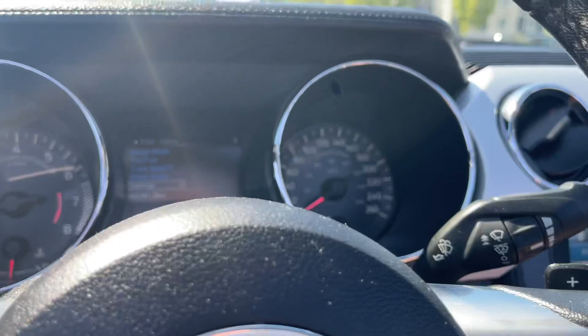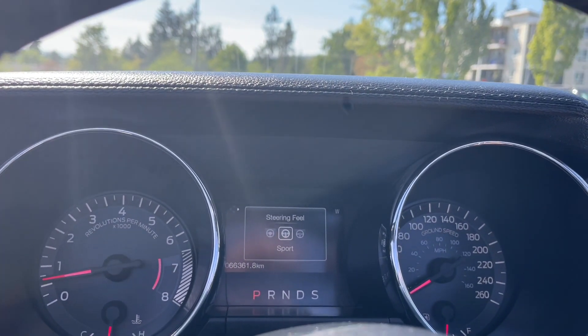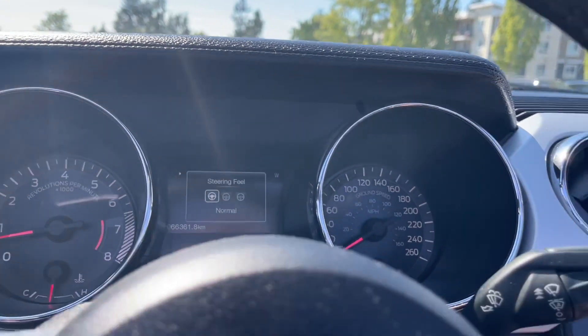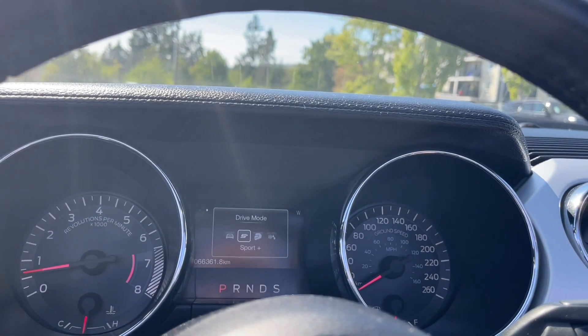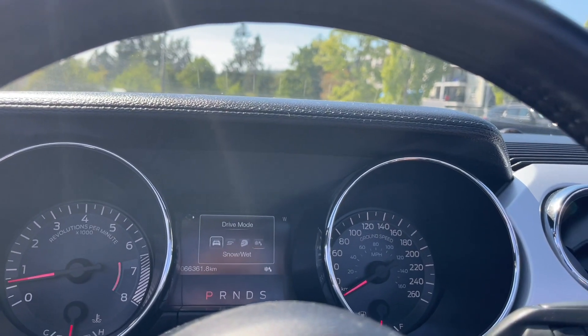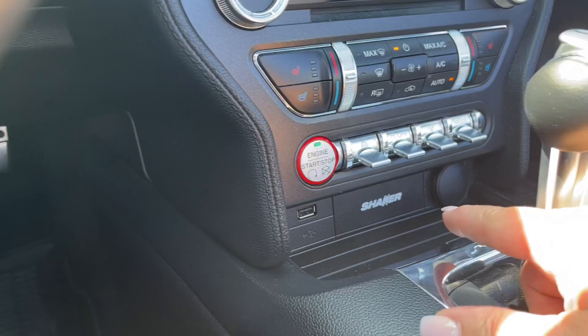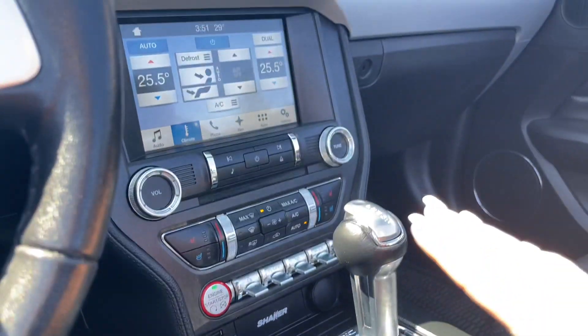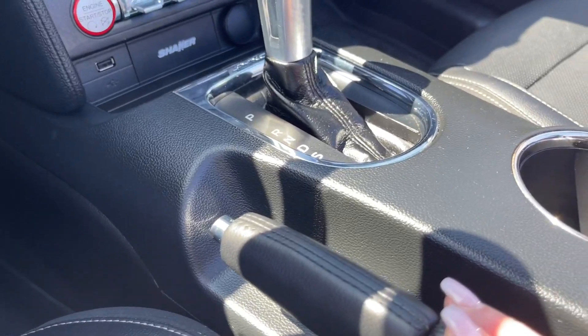Steering wheel feel is normal — push again for sport, comfort, and back around. The drive mode toggles through normal, sport, track, snow/wet, and back around again. You've also got a USB port, the Shaker badging for your audio system, an automatic shifter, and your emergency parking brake right beside you.